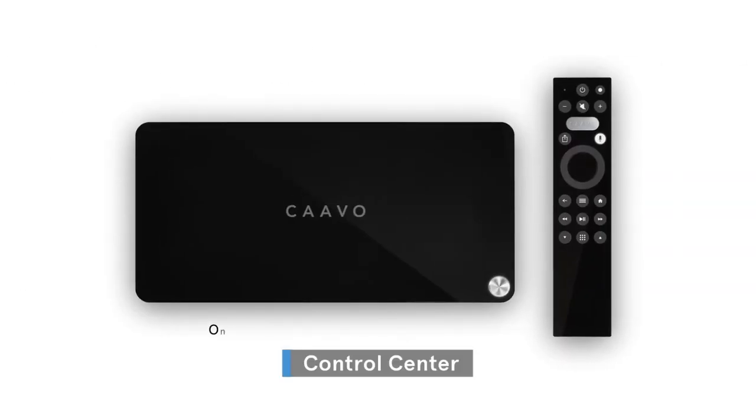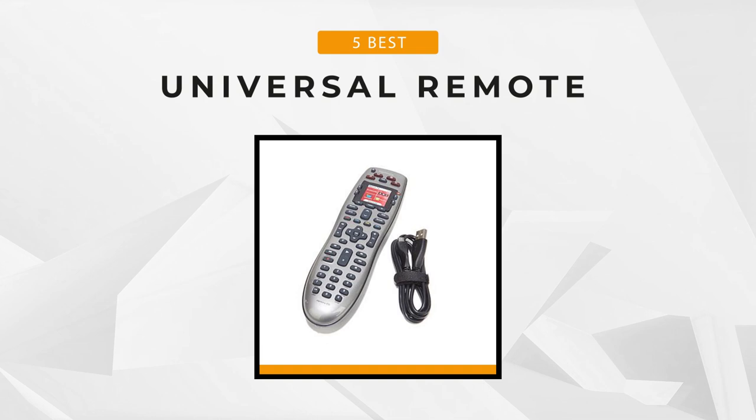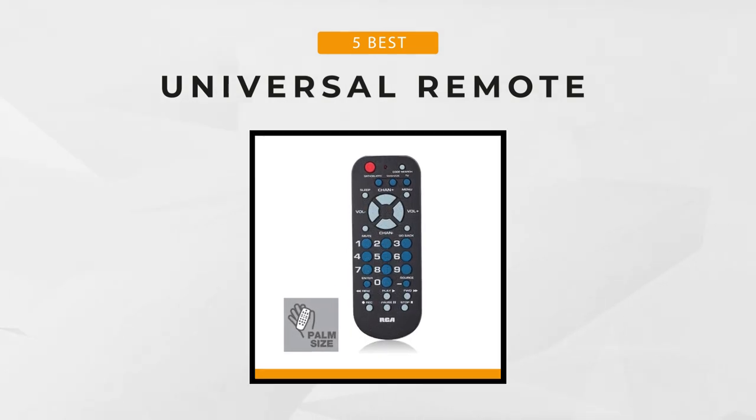But getting a universal remote can be tricky, since there's a lot of options that offer different features out there. So to make things easier for you, we've come up with a list of universal remotes. For this list, we'll be looking at the 5 best universal remotes currently on the market. Now let's begin.